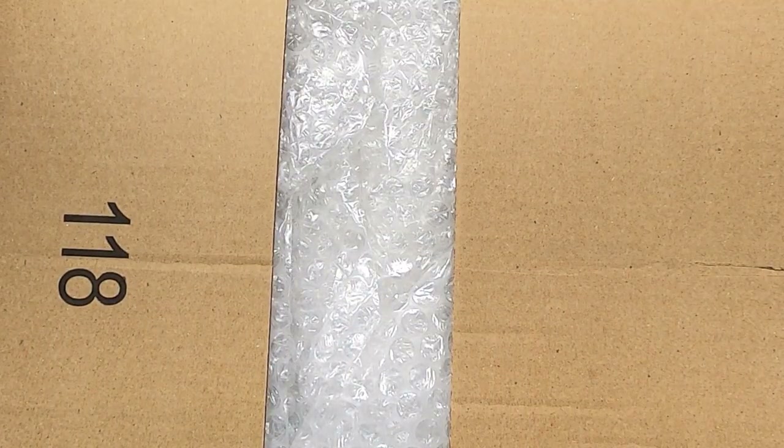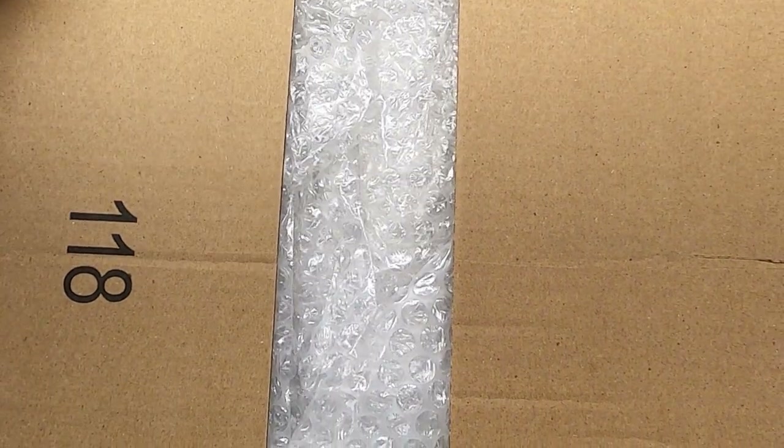I haven't looked inside this box yet. He said he sent it to me along with a few surprises, because there were a few kits I'm working on that I was wanting a few parts for.